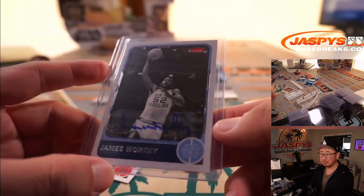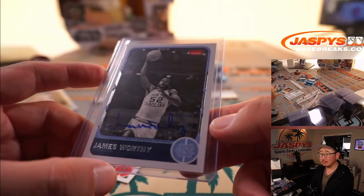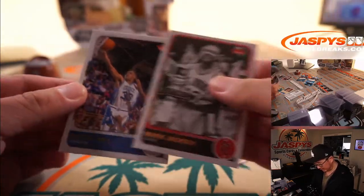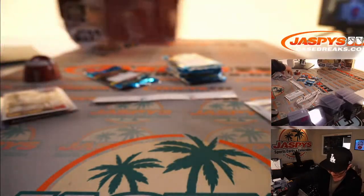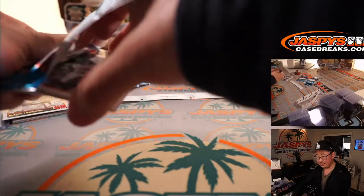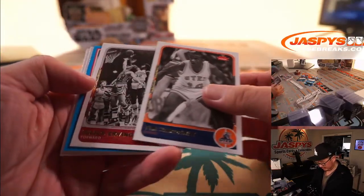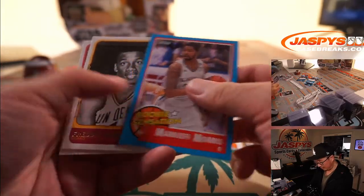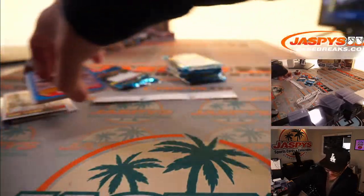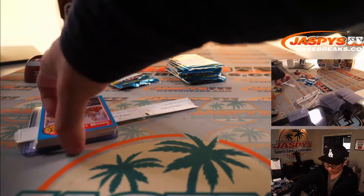Pack 6 has North Carolina gear — pretty good. Mark Jackson and Grant Hill. Pack 4: Marquise Morris, Freddie Lewis, and David Thompson. Not a bad few packs for you, Josh — thank you. You got a PMG and a James Worthy auto.